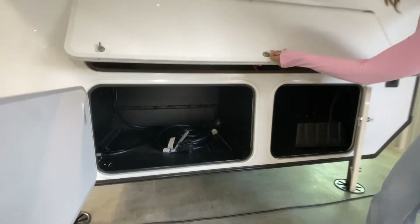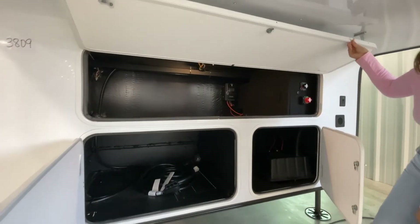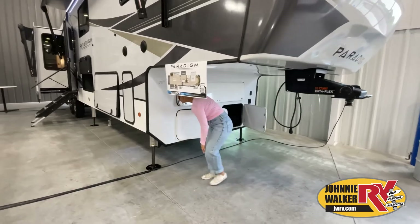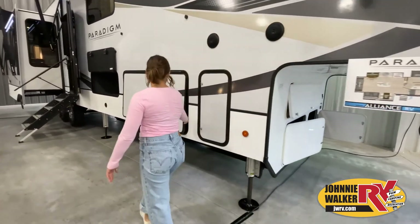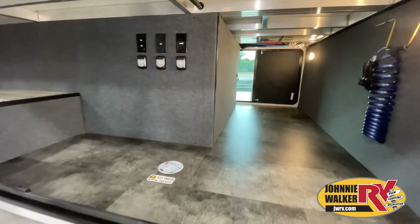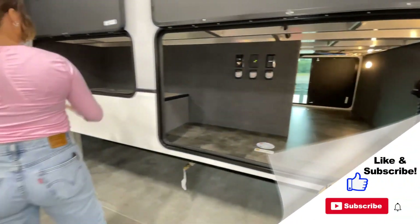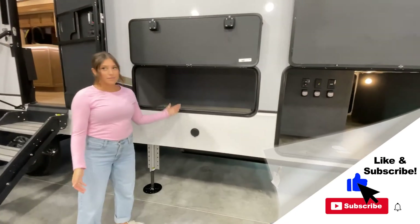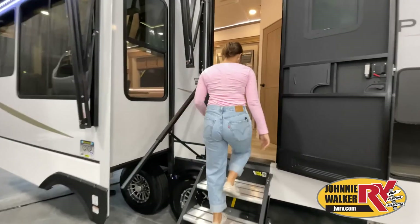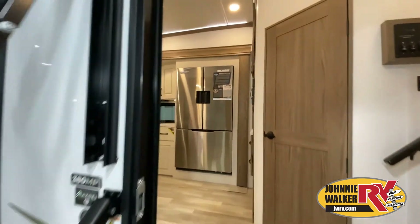This walkthrough video is designed to quickly show you the basic layout and features of this RV. If you're viewing it on our website, you'll find all the specifications right below this screen. But the best way to view this beautiful unit is to put yourself in it — stop by today and see and feel the difference when you're treated like family.